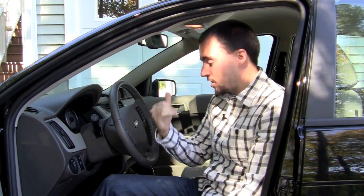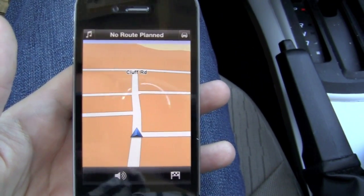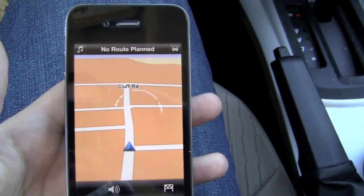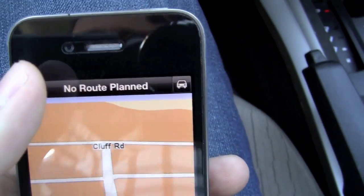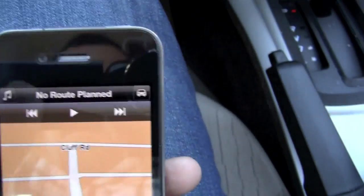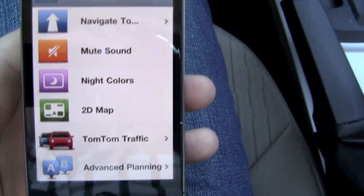I want to apologize ahead of time — I'm going to have someone sitting next to me recording the phone screen with their hands, so I apologize for any shakiness. Let's get started. We've started the TomTom app here. There's a little bit of glare from the sun, but as you can see, we have no routes planned. There's a music button so we can play music from the iPod app, as well as change route information.